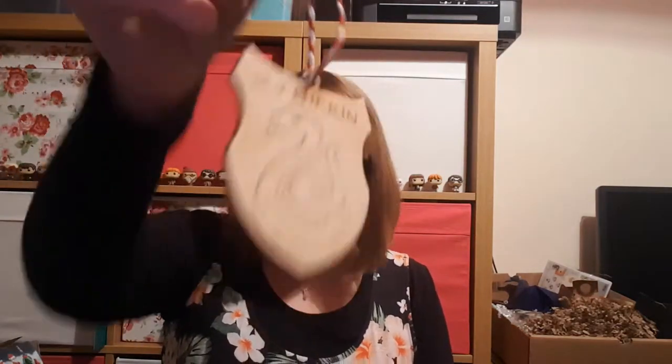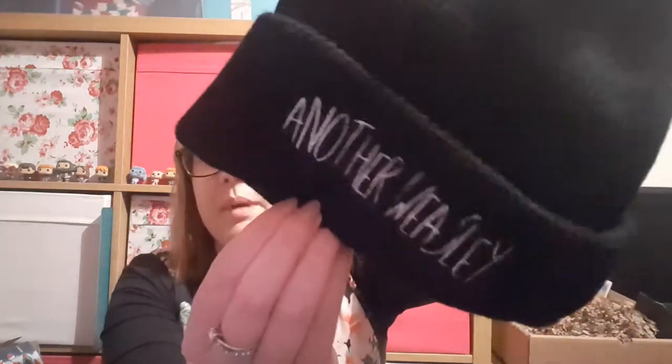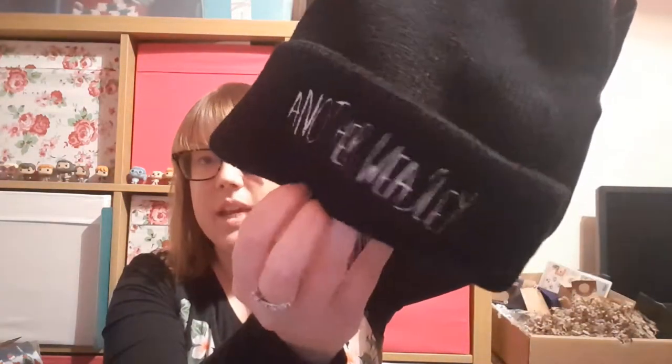Day 17 was another decoration — another house one, so that was Slytherin. Day 16 was a bigger bag and it was a hat — a beanie hat that says 'Another Weasley'.